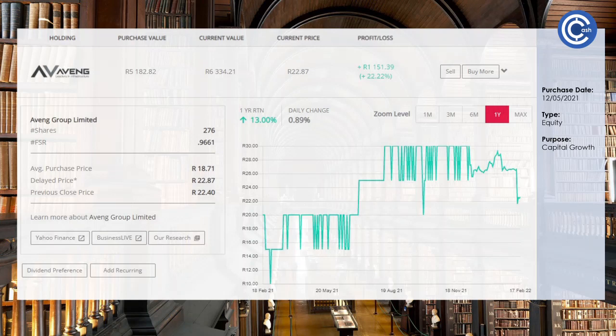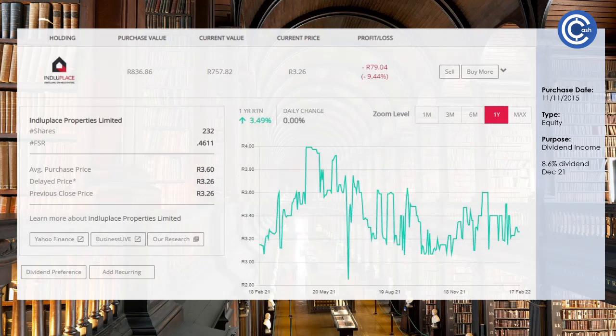Let's chat about InduPlace — actually a subsidiary of Fairvest, their residential arm. Very similar: not much in terms of share price, but the dividends are at 8.6%, which is very hard to come by. That's why we keep this in the portfolio — to keep that income and cash coming in.